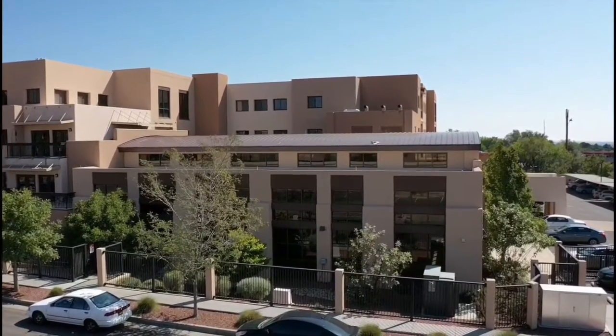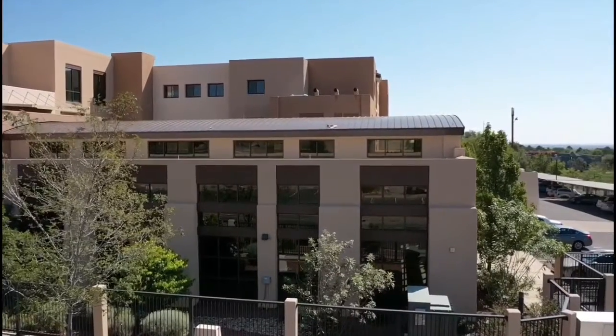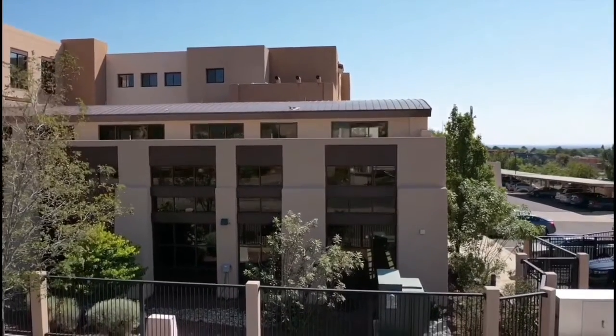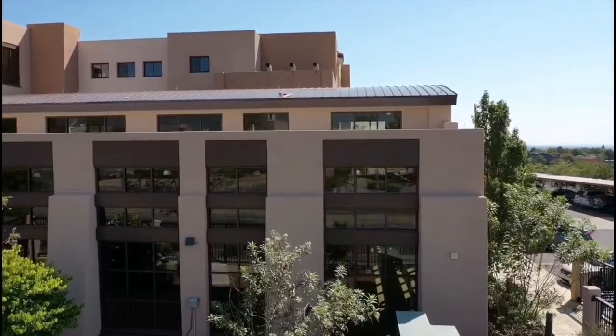Wilbur was excited when he heard that the pool at Nueva Vista was opened, so he flew up to take a look. Then all of a sudden he remembered he can't wear a mask and drones can't swim.